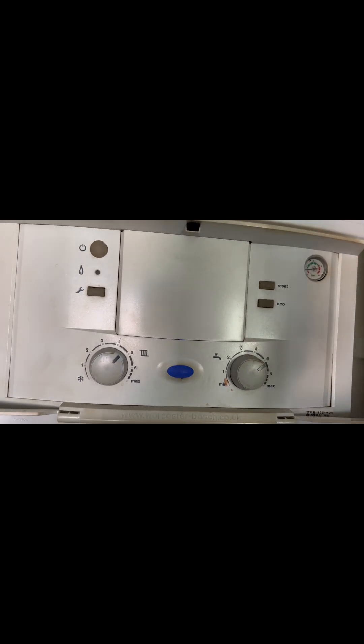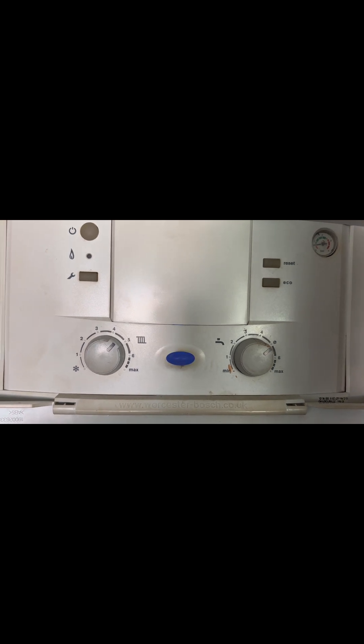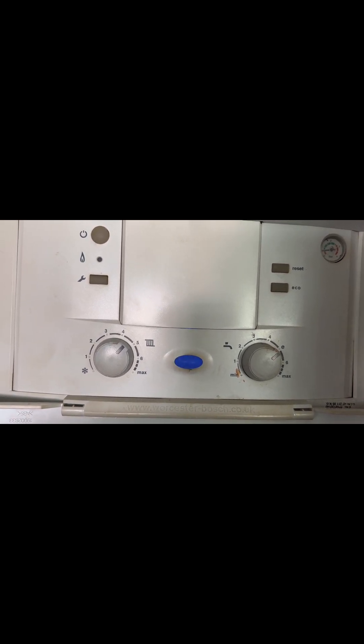Turned up to this one: Worcester Bosch 30SI combi boiler, no heating or hot water was the complaint from the customer. Found it a bit strange that when I turned up the boiler didn't have a fault code — it was just sat there idling. He hadn't said he'd pressed reset or anything.